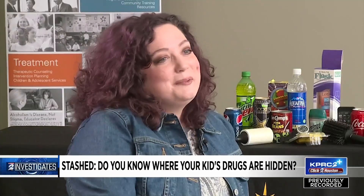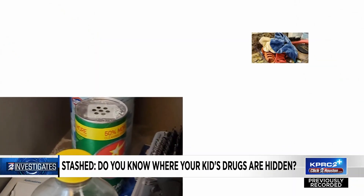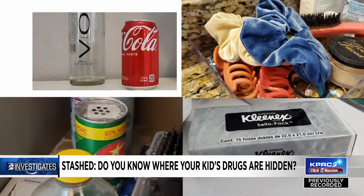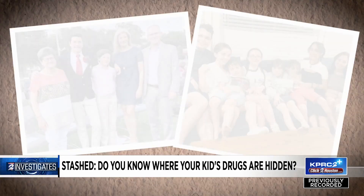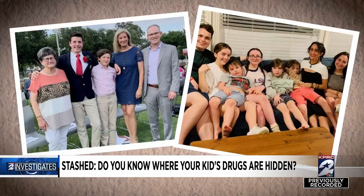Pretty much all of them you can buy on Amazon. Can you hide marijuana? Yes. Can you hide cocaine? Yes. So would you be able to find these devices in your kid's bedroom? To find out, we're putting two real-life moms, Sabrina Miskelly and Brett Harper, to the test.